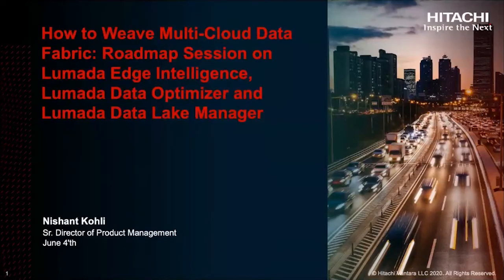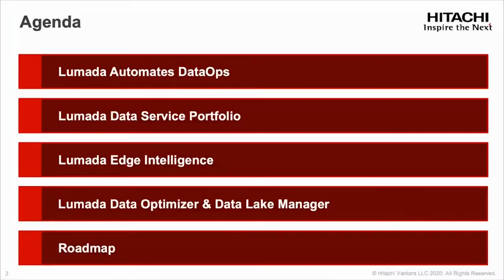This session is really talking about how we weave through multi-cloud data fabric. We'll cover some of the roadmap on our three product technologies: Edge Intelligence, our LaMotta Data Optimizer, and LaMotta Data Lake Manager. Here's a quick agenda as we cover those items. At the end, we're going to close the session with a bit of a roadmap, but mostly around our vision and where we're going next.